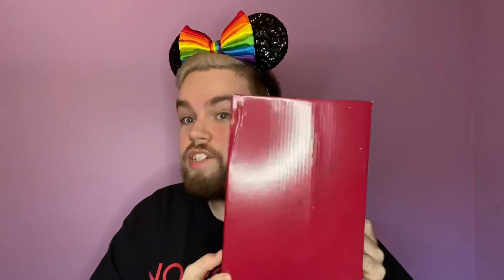I can see the Jim Shore box — it's a big one! Let's open it up and see what it is. Big reveal... oh wow, this is beautiful! I'm so excited because it's a character I don't own anything of yet. You guys, it's Pocahontas! It's absolutely beautiful.